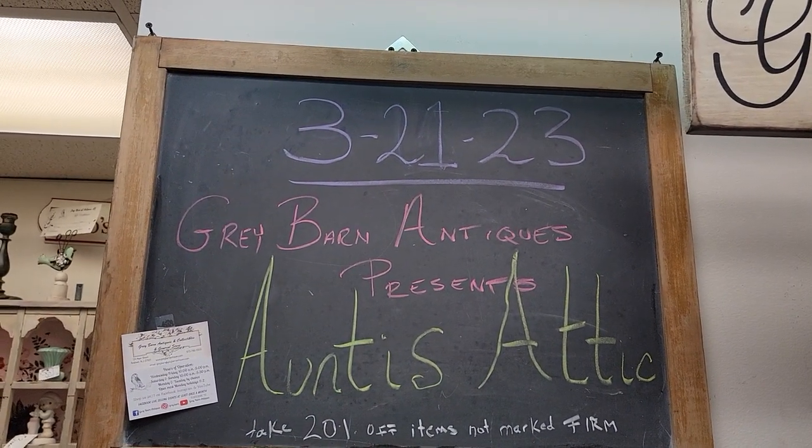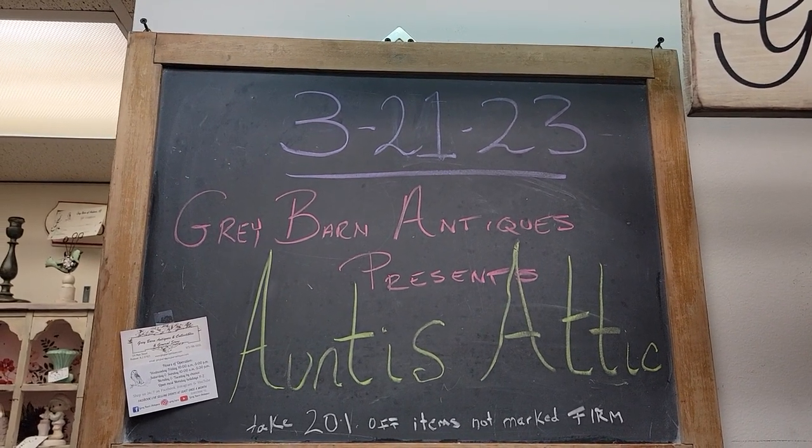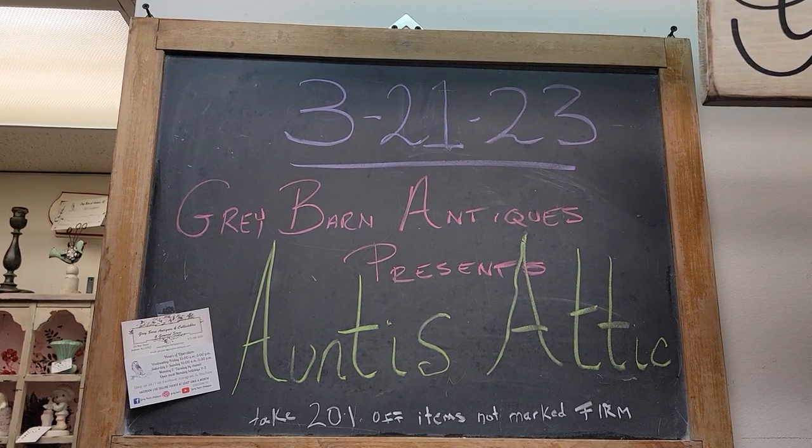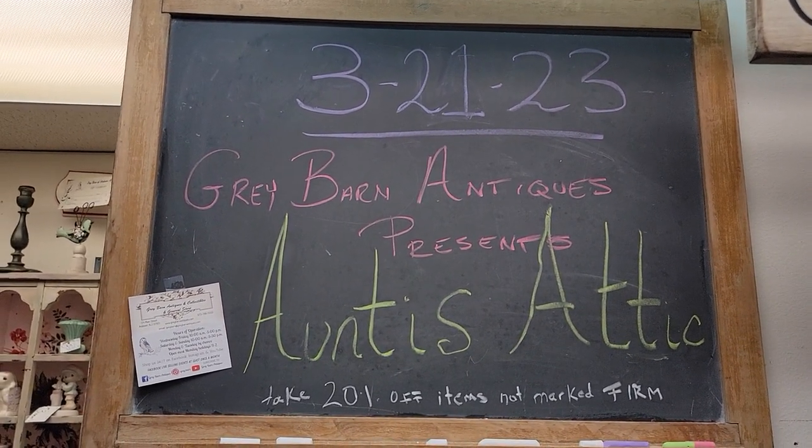Good evening and welcome to Gray Barn of Andover, New Jersey. Tonight we are going to visit with Auntie's Addict. She is vendor number 82 and she is a 20% off items not marked firm vendor.